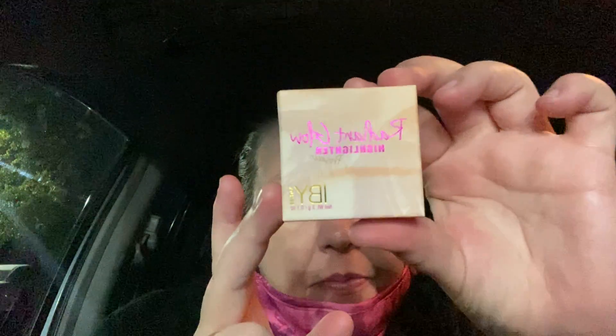So I got the Radiant Glow Highlighter in Prosecco — this is by IBY. Hopefully the sound is okay; I'm sitting in my car because I'm just getting ready to go into work. And this is what it looks like. Oh, that's pretty — I looked inside. It's buttery. That's really pretty. Definitely will use that, I love it.